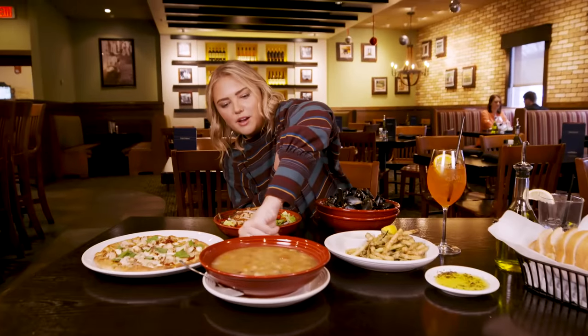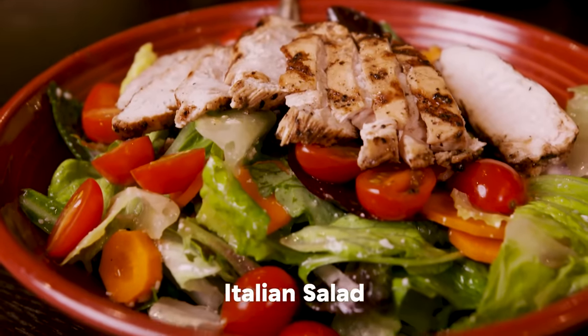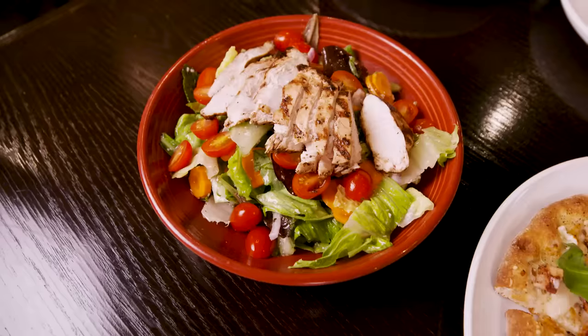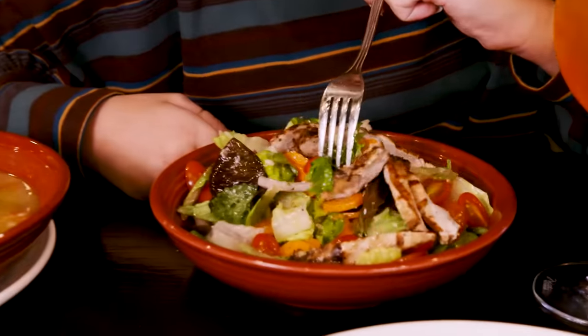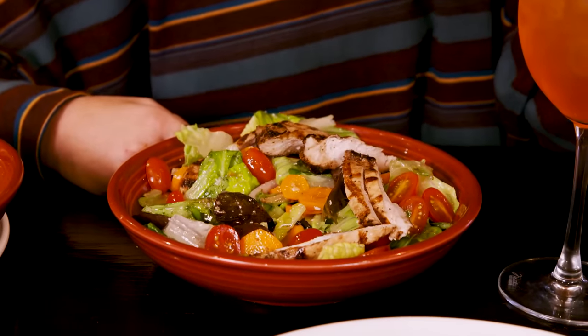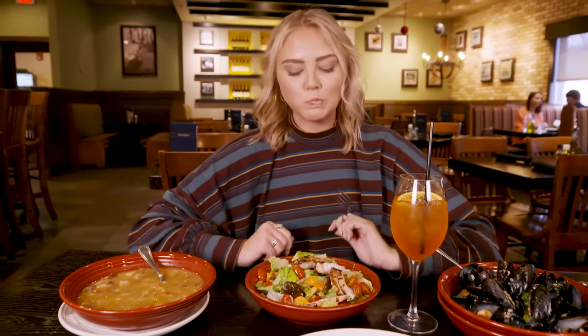Note to self: stop wearing bulky balloony sweaters. This is an Italian salad with Italian dressing — vinaigrette. It has chicken, onions, olives, carrots, tomatoes, the works. I really like that vinaigrette — it's really tangy. I'm usually not this excited about a salad.